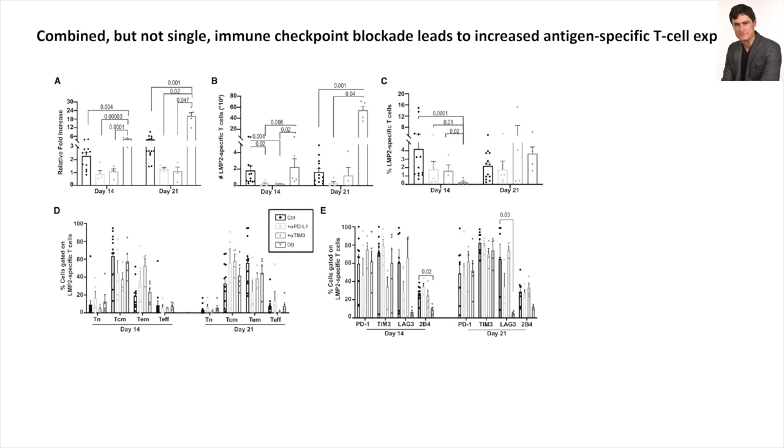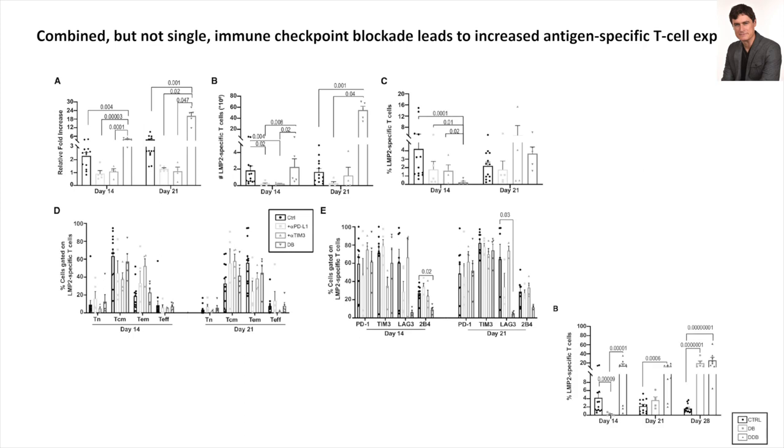This was fairly revealing, especially with what we saw after. The intervention did not change the differentiation status or immune checkpoint expression, so we were anticipating more cells of equal quality based on our intervention.